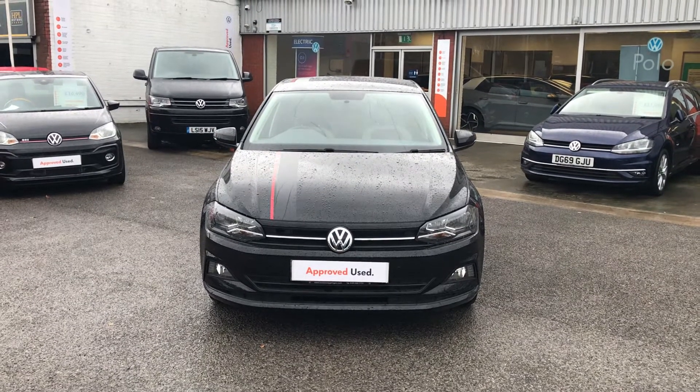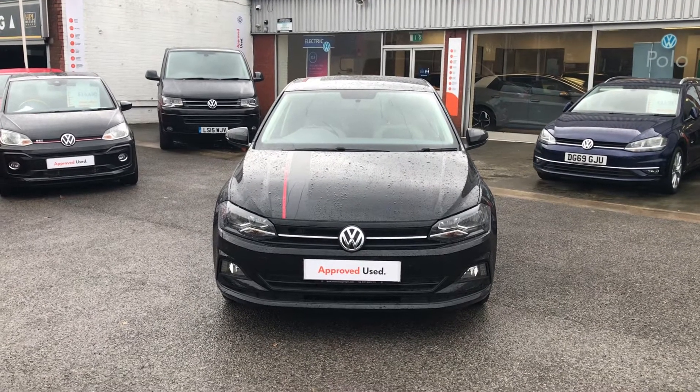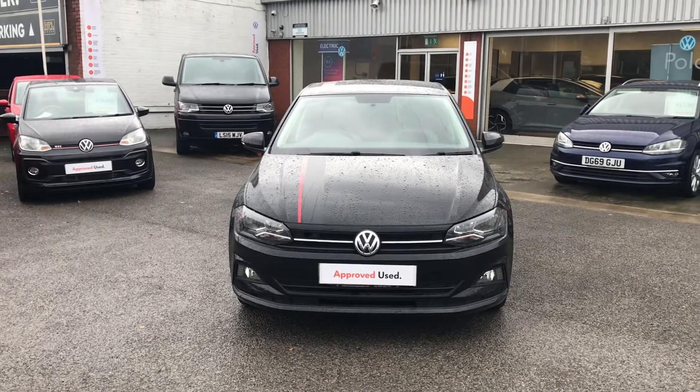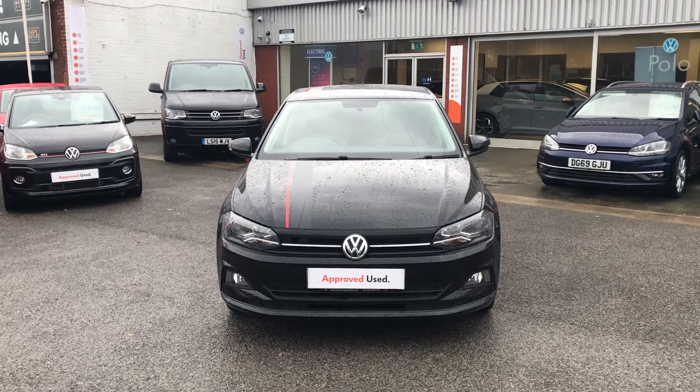Welcome to Volkswagen Oldham. Today we're delighted to take you for a little walk around our Polo Beats. It's the 1.0L TSI engine, 95 PS version, manual gearbox, five door, finished in deep black pearl.